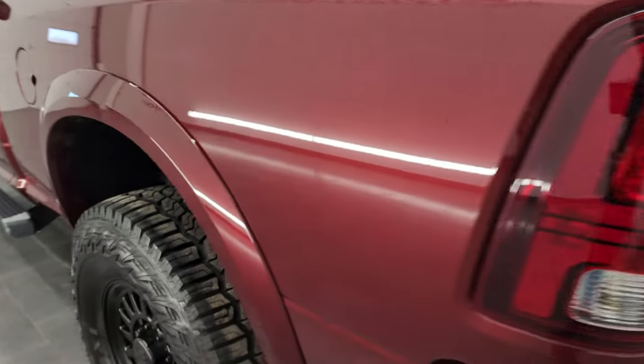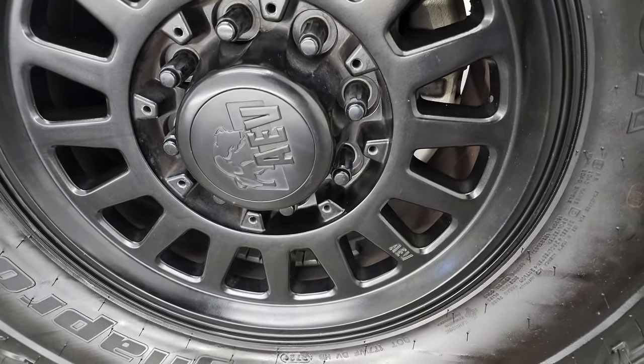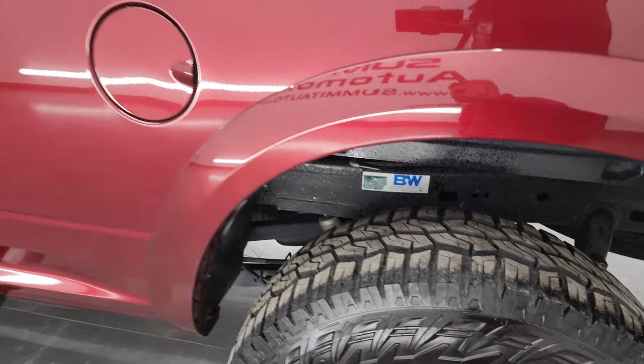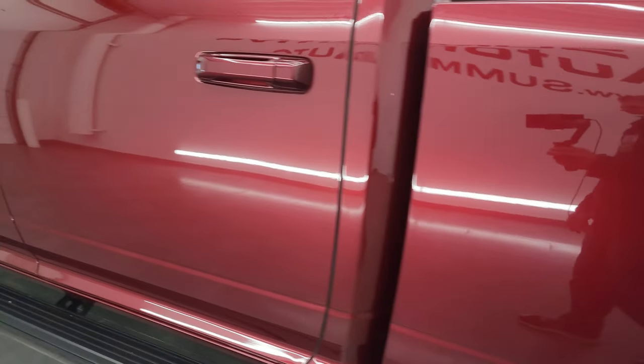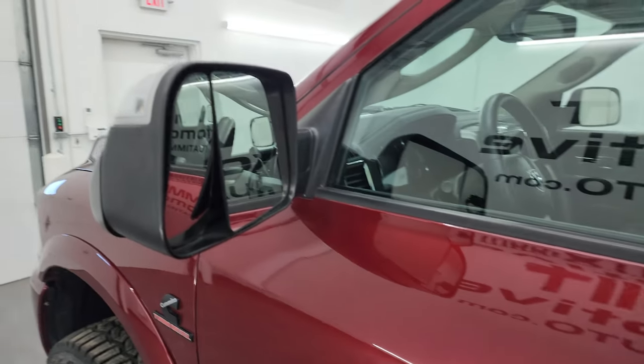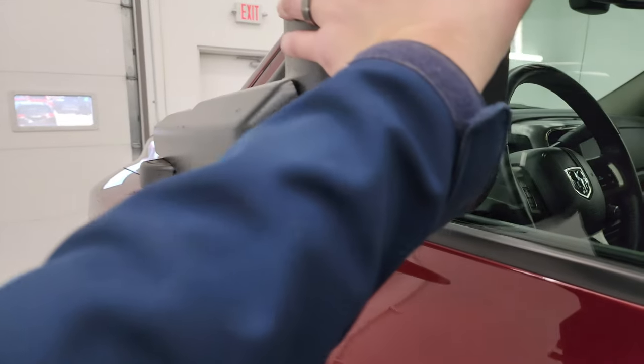For full disclosure, this back wheel is just as nice as the rest, and that gooseneck hitch is a B&W hitch. Down the rest of the side of the truck, no dents or dings on the doors. It does have the heated fold-up tow mirrors with built-in directional signals — they fold up and also fold in.